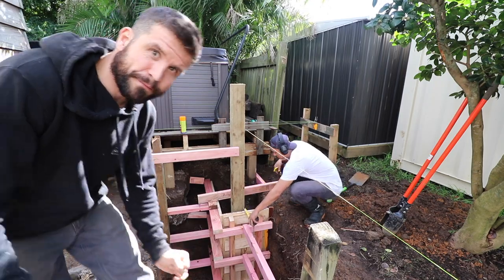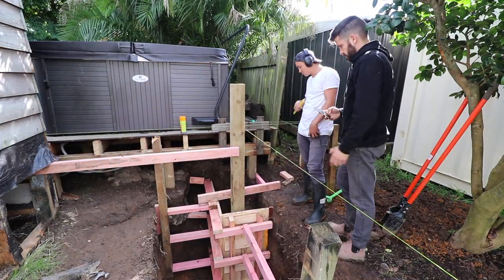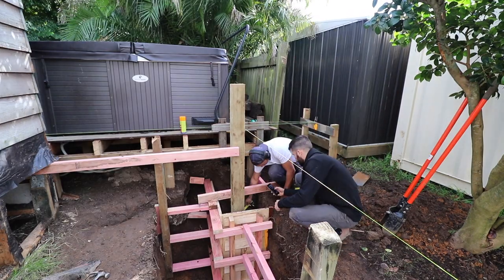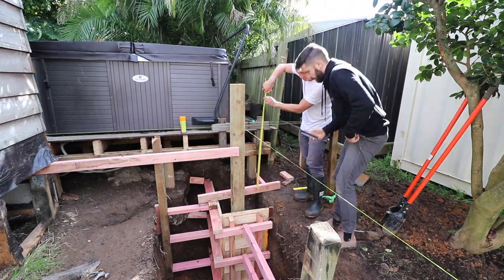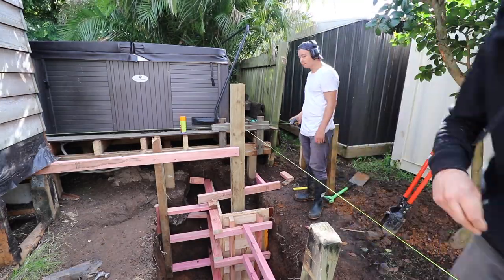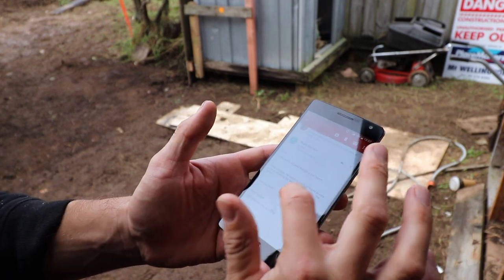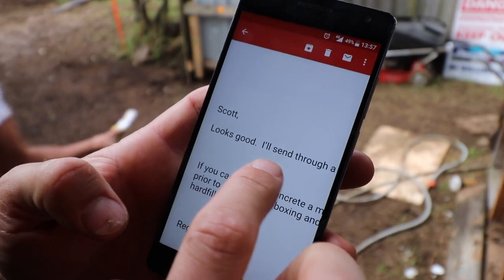So we're just going to drop that post in, take some measurements and photos for the engineer. All right, email from the engineer - looks good. He'll send through a site report. That's a pass.